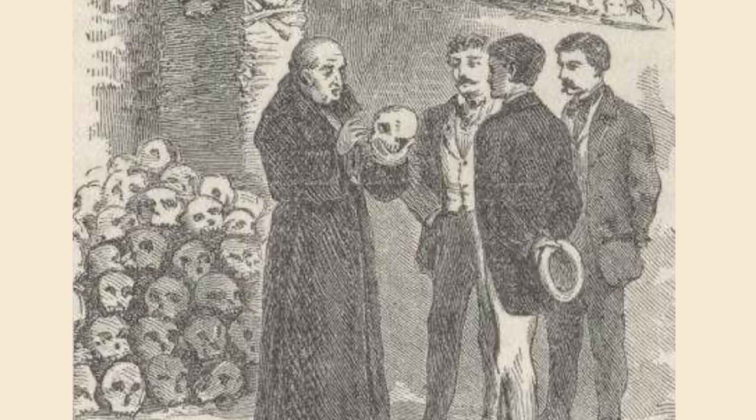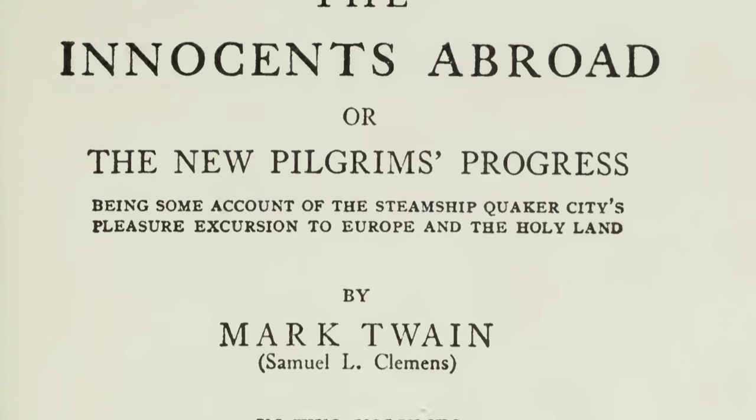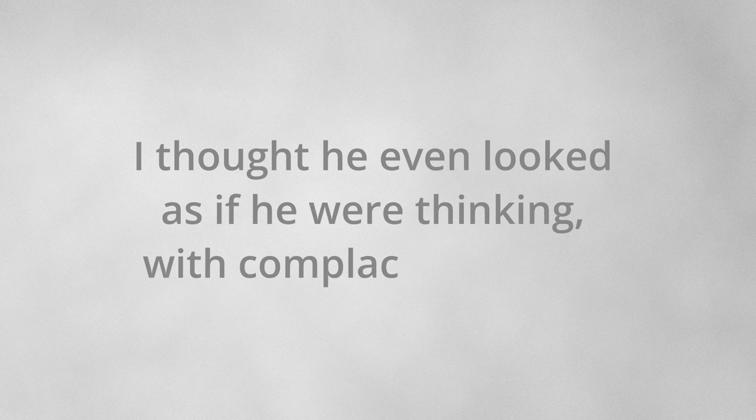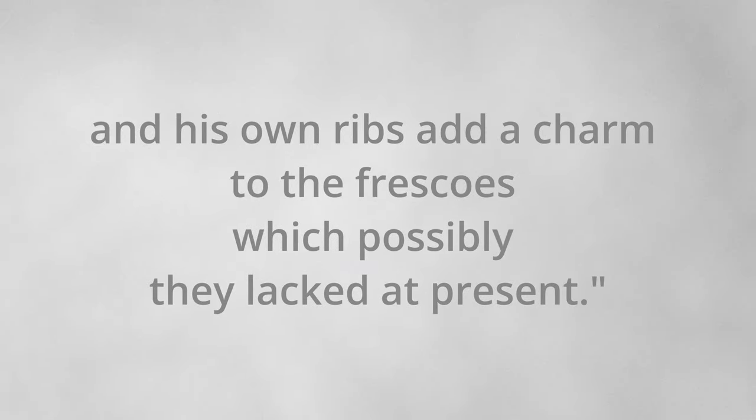Mark Twain had a little different take — he visited it in 1867 and then wrote in his 1869 book Innocence Abroad: 'The reflection that the Capuchin friar must someday be taken apart like an engine or a clock and worked up into arches and pyramids and hideous frescoes did not disturb this monk in any way. I thought he even looked as if he were thinking with complacent vanity that his own skull would look well on the top of the heap.'